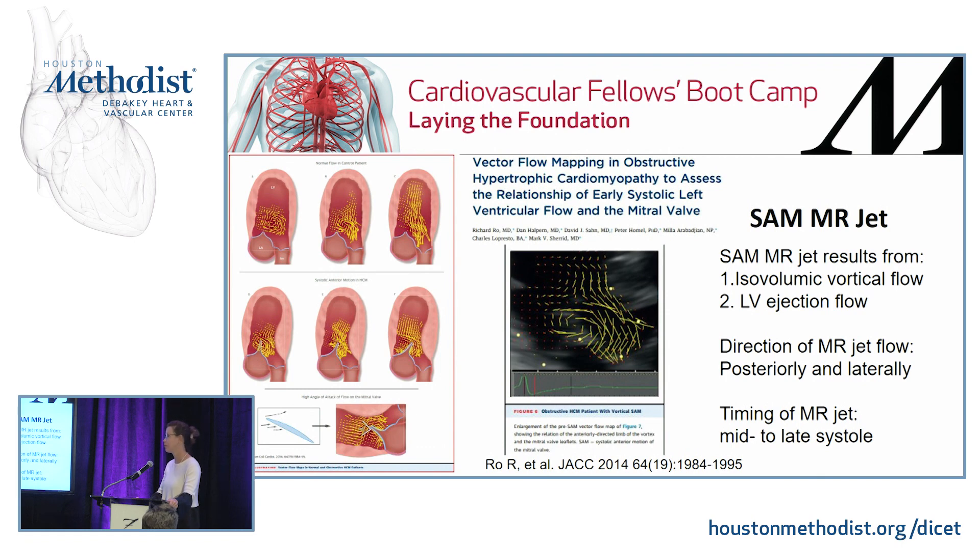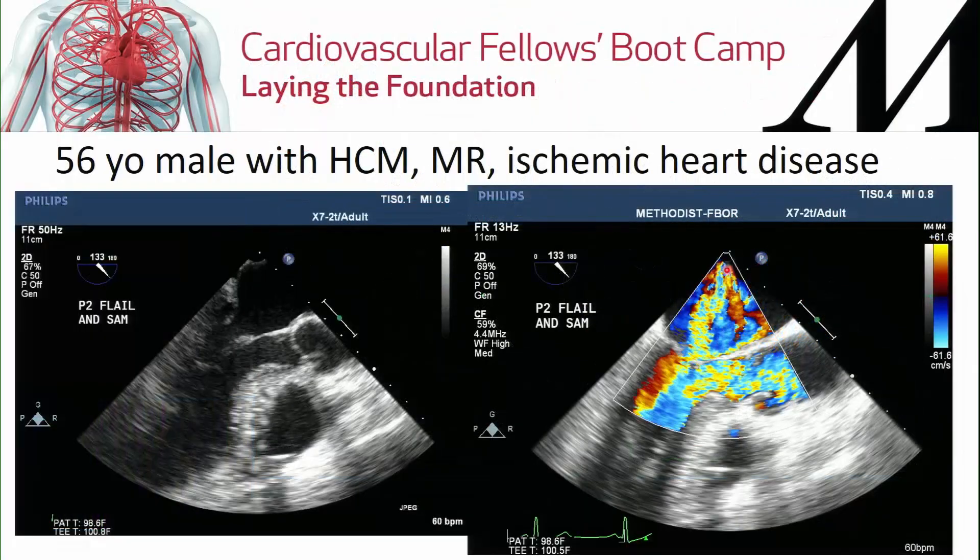This leads us to vector flow mapping and how we understand systolic anterior motion — it's actually drag. In HCM, the septum bulges and pushes blood toward the lateral wall, creating more flow that causes the mitral valve to come anteriorly, obstructing the LVOT. The MR jet results from both isovolemic vortical flow before contraction and left ventricular ejection flow during contraction, directed posteriorly and laterally — meaning the MR jet occurs in mid to late systole and is directed posteriorly and laterally. This is the SAM jet.